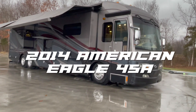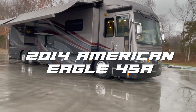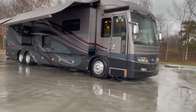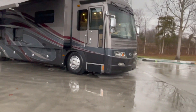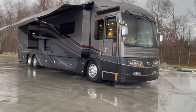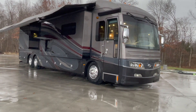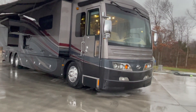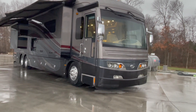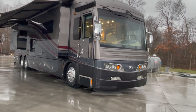So, I've got a 2014 American Coach American Eagle 45A. This coach has never been in the rain — just kidding. 14,000 miles, two-owner coach to my knowledge. I know both owners. Coach has been stored inside any time that it wasn't being used. 14,000 miles, brand new tires like a month ago.